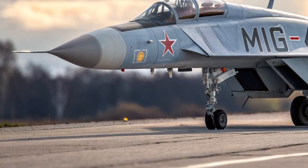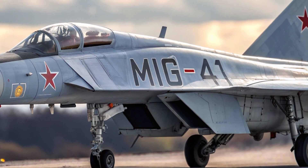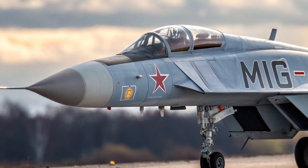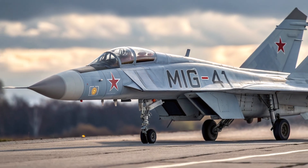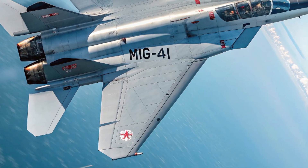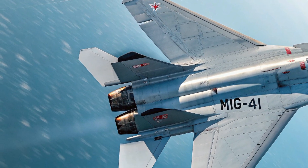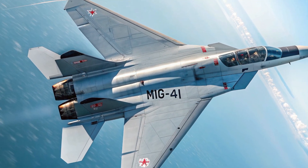Welcome back to the channel MVP Autos. Today's focus is on one of the most advanced and ambitious aircraft ever developed: the 2026 Mikoyan MiG-41. This next-generation interceptor, created by the legendary Mikoyan Design Bureau, represents a massive leap forward in aerospace engineering and military technology, developed as the successor to the MiG-31 Foxhound. The MiG-41 has been designed to dominate the skies at hypersonic speeds, intercept high-altitude threats, and even engage targets in near-space environments.